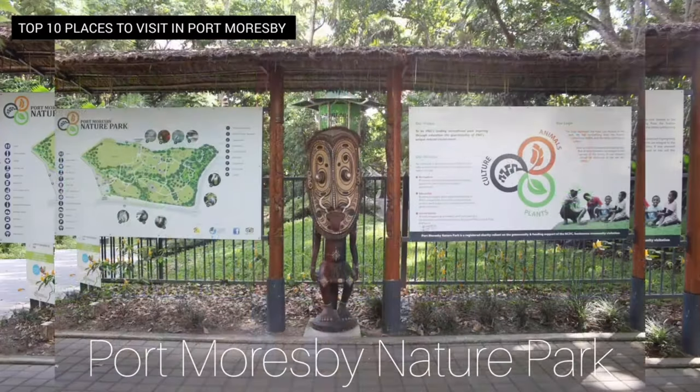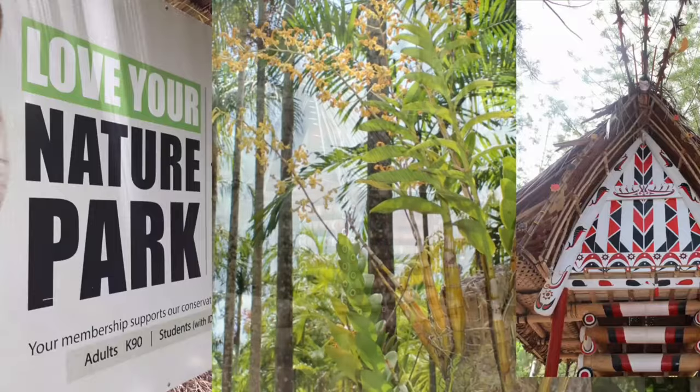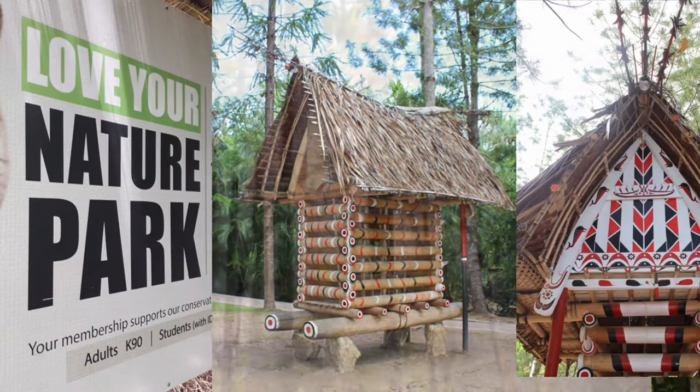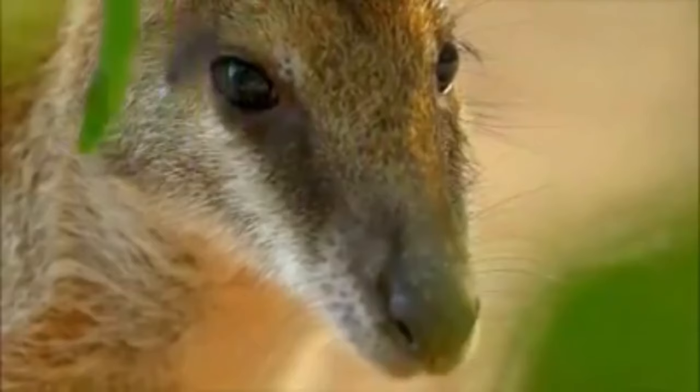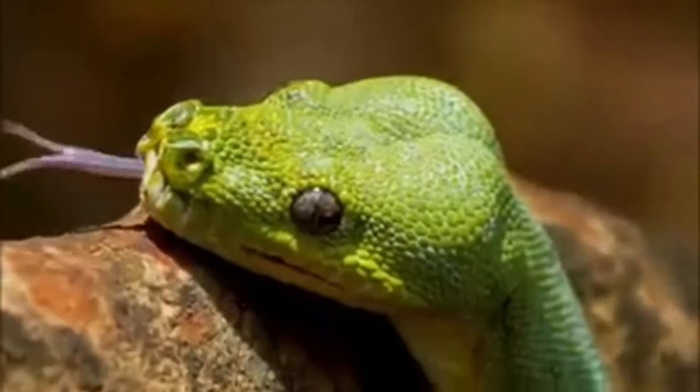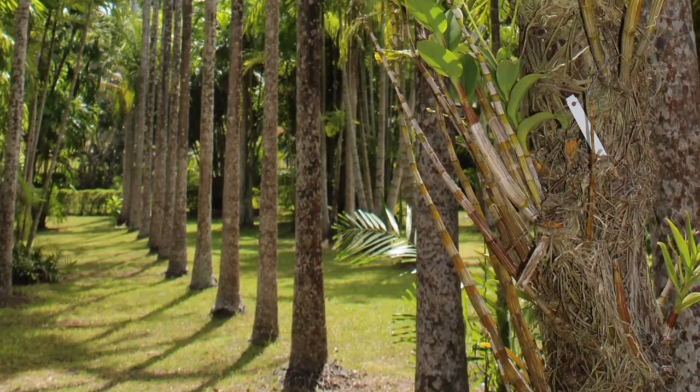Number 8: Port Moresby Nature Park. For those who love wildlife and nature, Port Moresby Nature Park is a must-visit. This beautiful park is home to diverse flora and fauna, including many species of birds and reptiles. You can explore the gardens and walking trails while learning about the rich biodiversity of PNG.